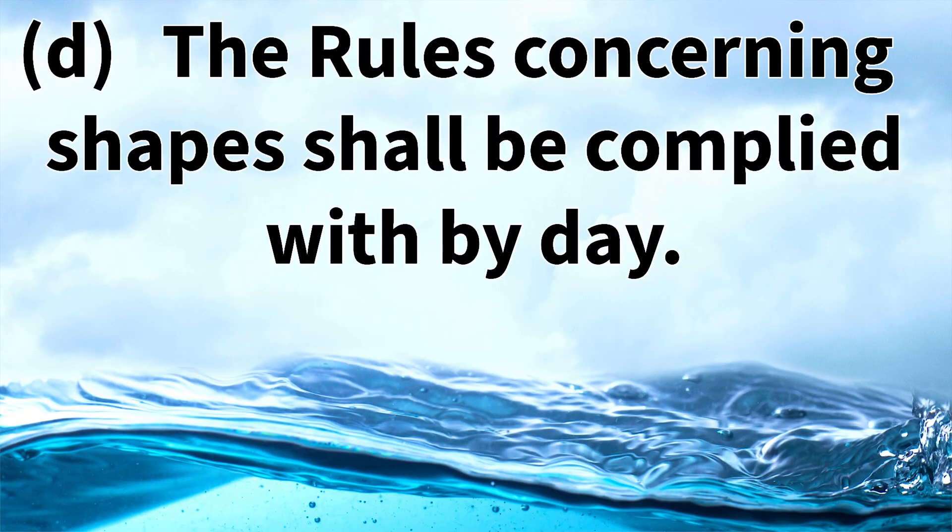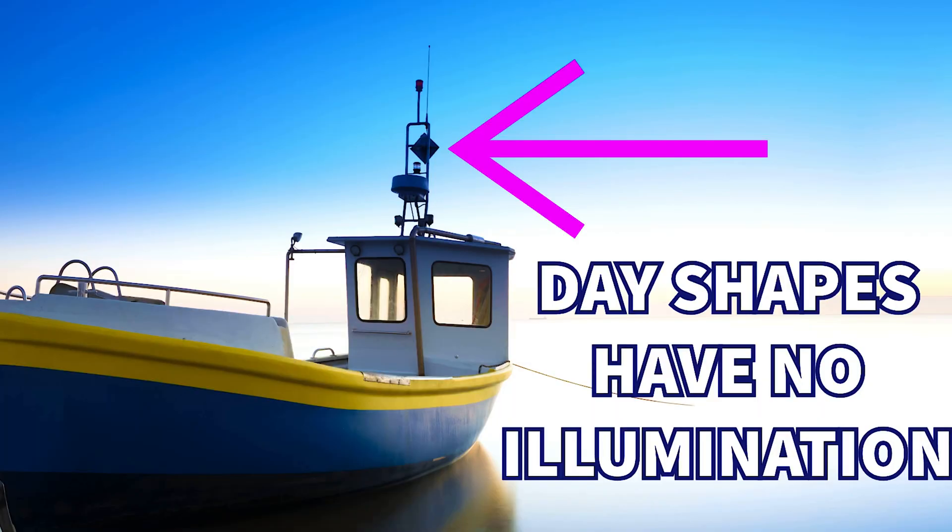Rule 20d states that the rules concerning shapes shall be complied with by day. We're going to cover all of the lights vessels have to display along with the day shapes — shapes that vessels display which correspond to the lights they also show. The rule states these are only to be displayed during daylight hours because day shapes have no illumination, so having them up at night would be useless since other vessels wouldn't be able to see them.